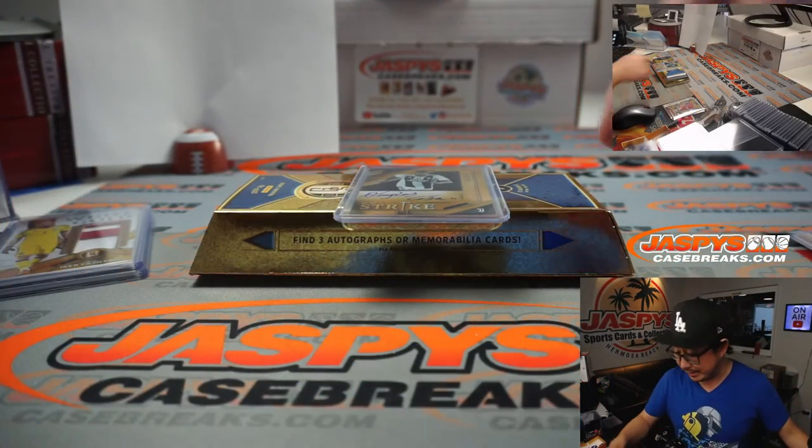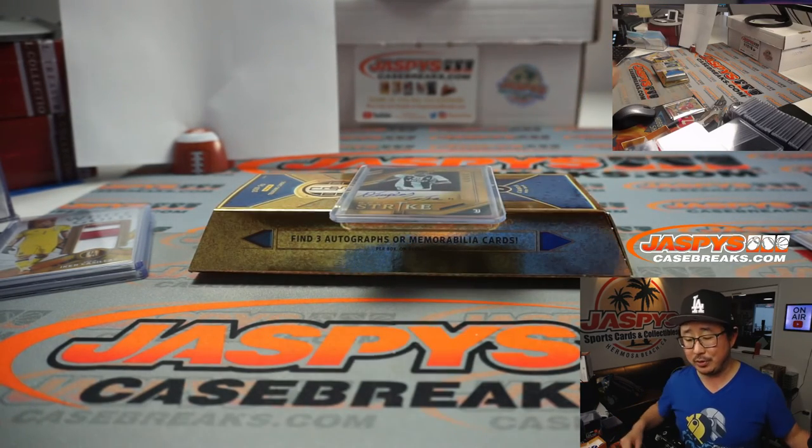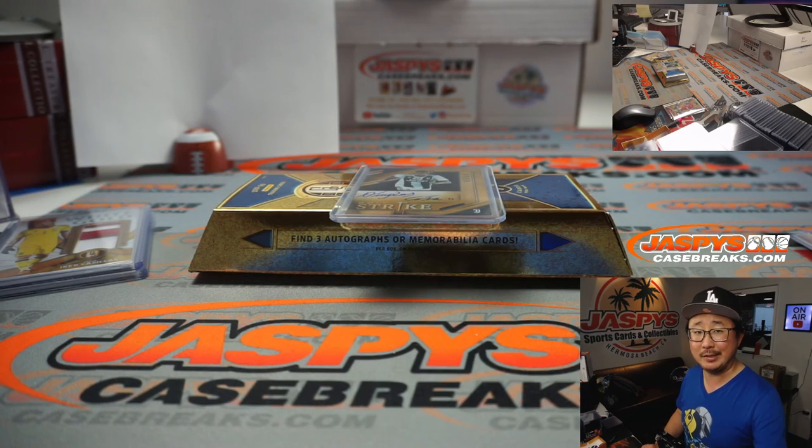Thanks for watching, everybody. I'm Joe for JaspiesCaseBreaks.com. We've only just scratched the surface of this case, so let's keep doing some more — let's find some monsters. JaspiesCaseBreaks.com, we'll see you next time.